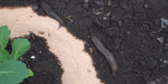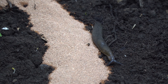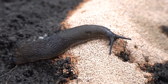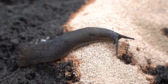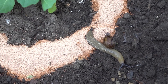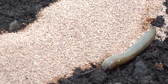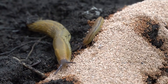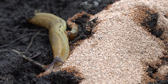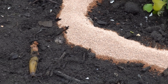Some slugs simply avoided the barriers altogether and skirted round the outside, never actually reaching the plant. Some attempted to cross the barriers, but soon realised they had met their match. The diatomaceous earth was successful in irritating and drying out their skin, and we noticed that the slugs would then either give up and turn around, or begin to dry out and lose their balance. We also saw that the granules stuck to them once they'd slithered away, just to make sure they wouldn't try their luck again.